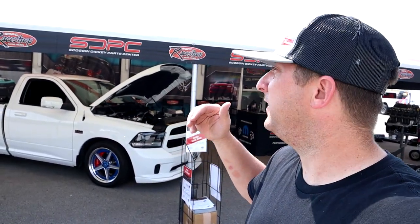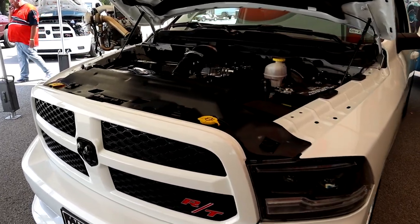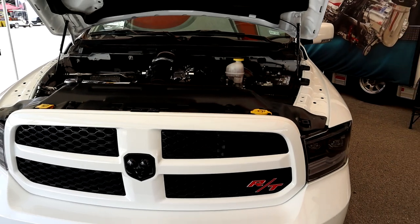What's up Mopar fam? We just stopped over here at the Scroggie Dickens tent and we found a super sick Ram truck. Looks a whole lot like Frostbite but much faster and a lot more goodies on it. So we're going to check the truck out — it's super clean and it's a super nice build, so let's give it a whirl.